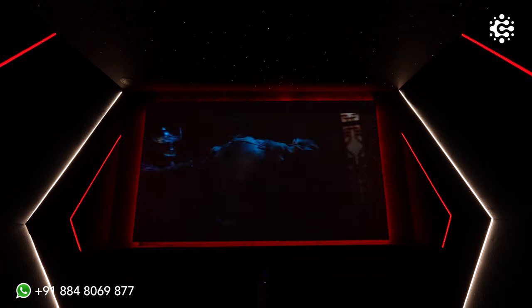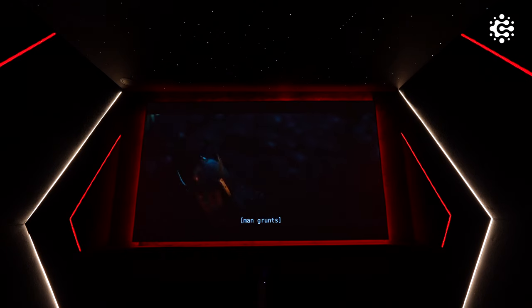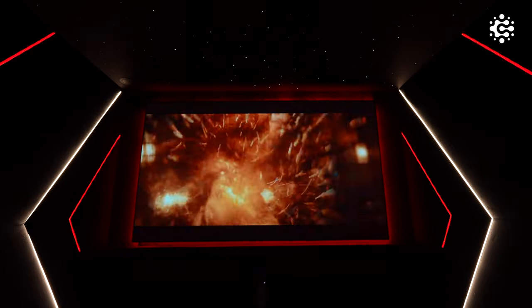So that's about it for this home theatre experience. If you wish to conceptualize and install the ultimate home theatre of your dreams at your house, don't hesitate to contact Climax Cinemas. Climax Cinemas offers its services all across South India. This is Malavika John, signing off.